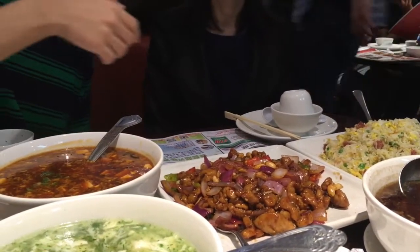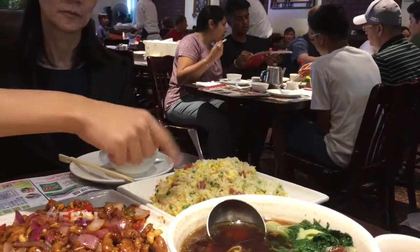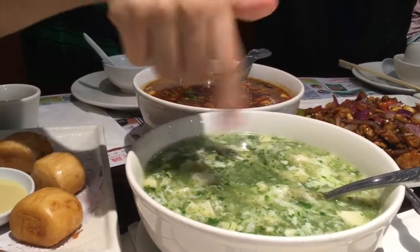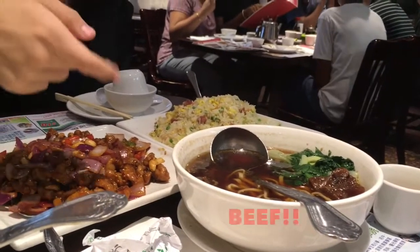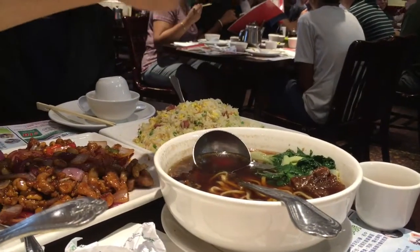And then we've got fried rice — you can see there's some shrimp in there, some beef, peas, eggs. And then we've got tofu, veggies, the green stuff, and some shrimp. And finally, last but not least, we have the beef soup with noodles — so there's noodle, beef, soup, and some cabbage.